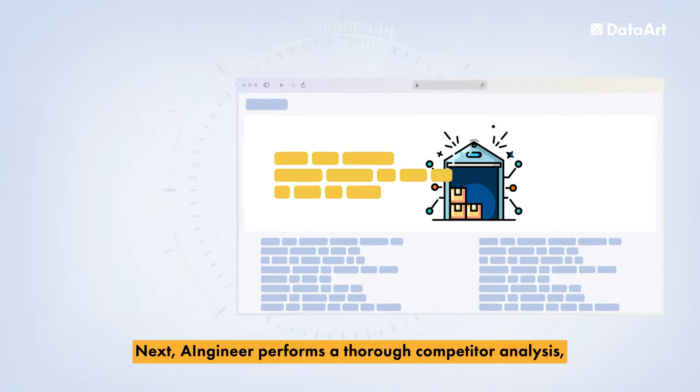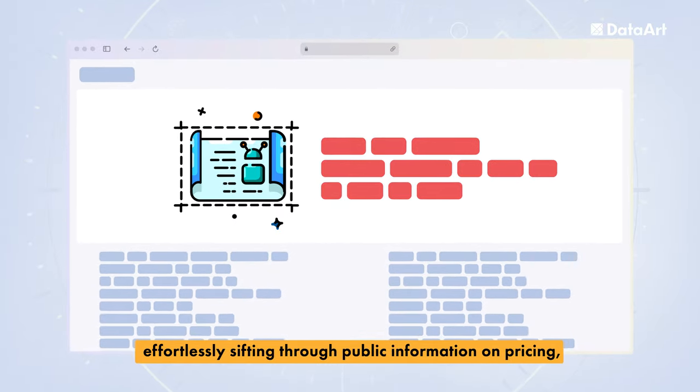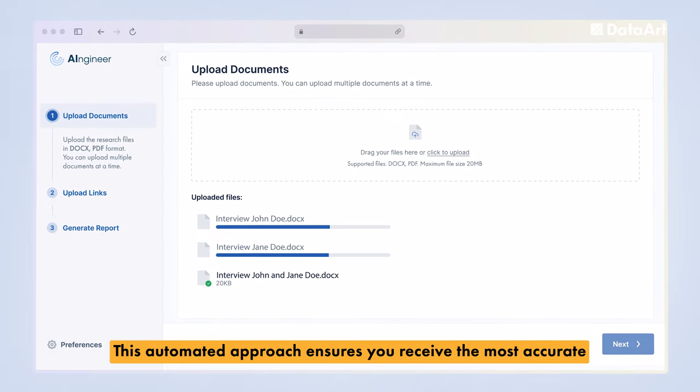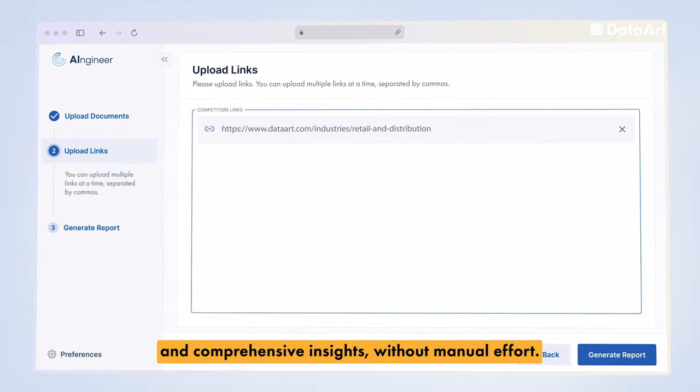Next, AI Engineer performs a thorough competitor analysis, effortlessly sifting through public information on pricing, product offerings, advantages, and more. This automated approach ensures you receive the most accurate and comprehensive insights, without manual effort.